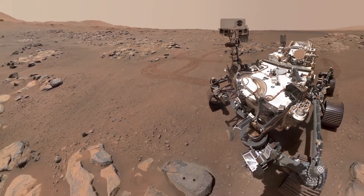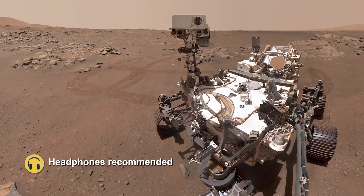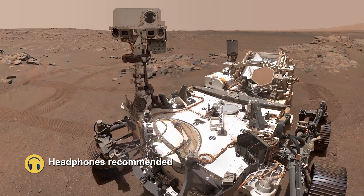On NASA's Perseverance Mars Rover, we have not one, but two microphones, and these microphones are the very first instruments of their kind ever to go to Mars. I'm Nina Lanza, and I'm a scientist at Los Alamos National Laboratory. Hi, I'm Justin Mackey, an imaging scientist at NASA's Jet Propulsion Laboratory.